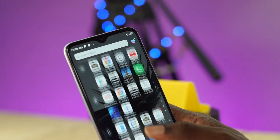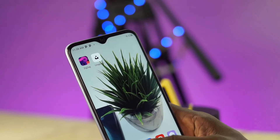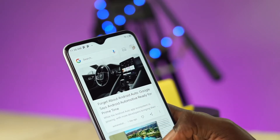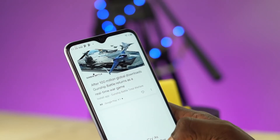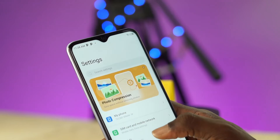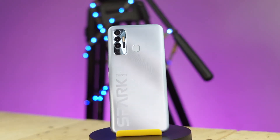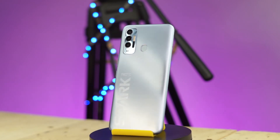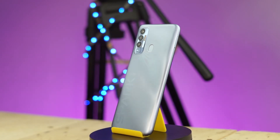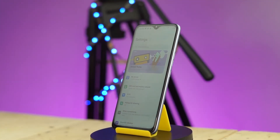On the front, you have a teardrop notch which houses the selfie camera. Then you have the secondary speaker for calls and media, so this is a stereo speakerphone. All the speakers on this phone are not very loud but are decent in clarity. The body of the phone is made of plastic which makes it durable for long-term use. The screen is made of glass and the phone comes with a screen protector already installed.